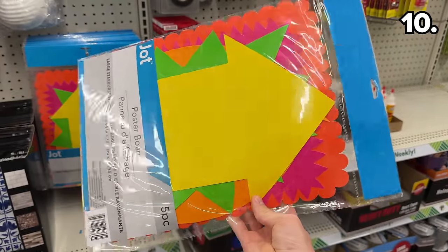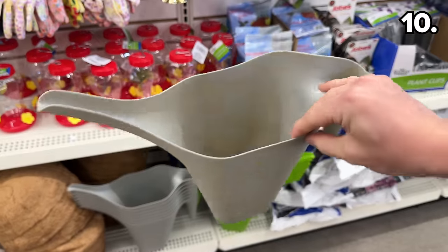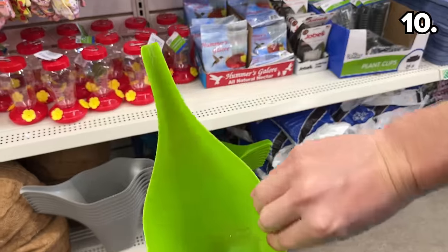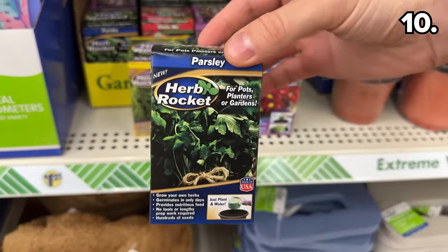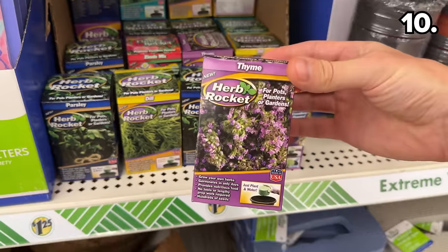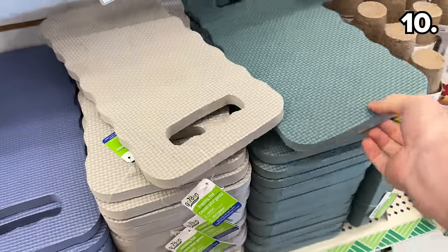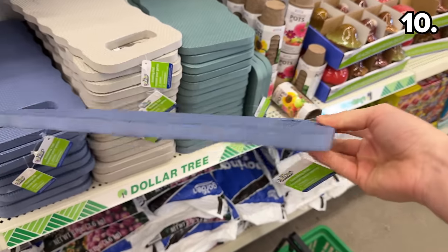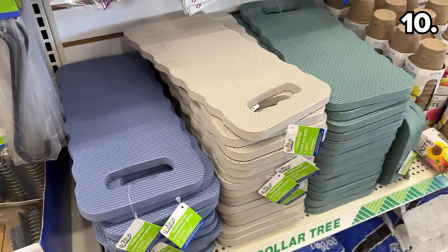These new plastic watering cans have very handy extra-long spouts, and there are made-in-the-USA herb rockets for planting season if you're hoping to grow your own parsley, dill, or thyme. For anyone with a green thumb, kneeling pads are back. And while I'm not the most amazing gardener, I've used these while cleaning the rims of our car's tires — my knees appreciate that $1.25 payoff.